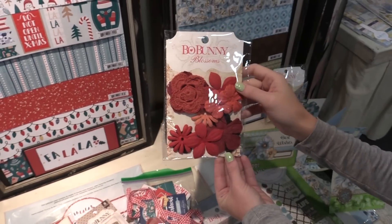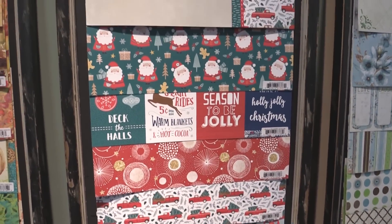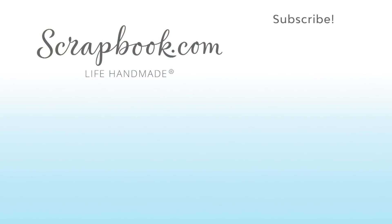This is the Christmas Fa La La collection by Bow Bunny. We hope you enjoyed this sneak peek video filmed at the 2017 AFCI SPC mixed media event in Salt Lake City, Utah. Please like, share, and subscribe — happy crafting!